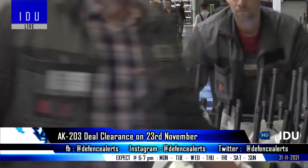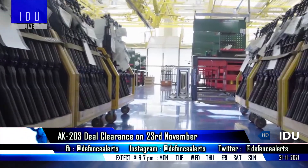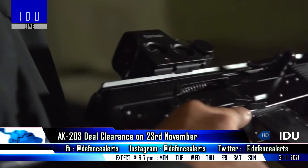The first 70,000 rifles will include Russian-made components, and will be delivered to the Indian Army 32 months after the commencement of the production process, while the remaining rifles will come with indigenously sourced components.